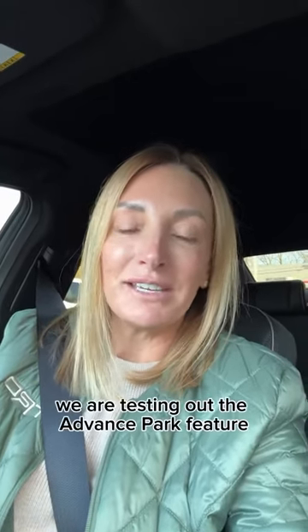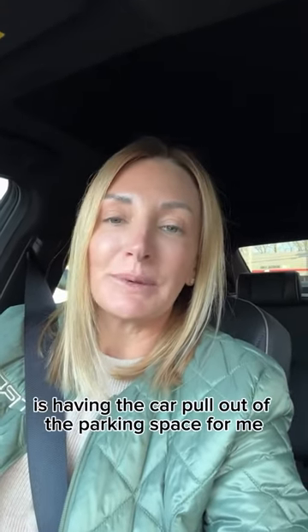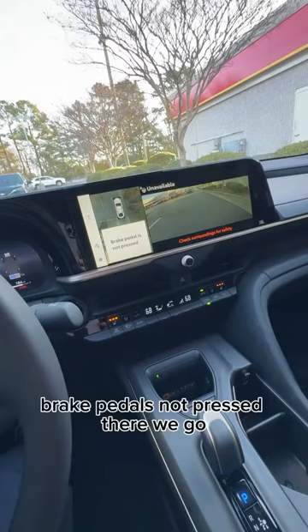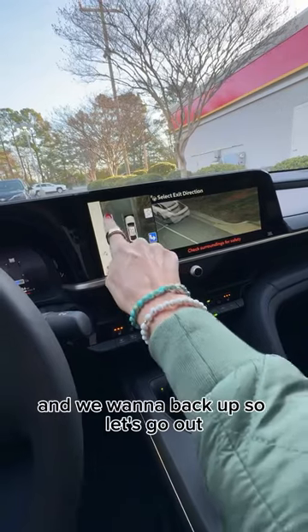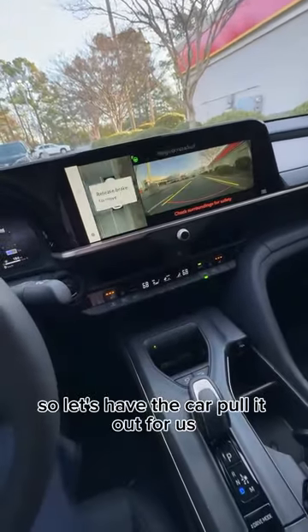This morning we are testing out the advanced park feature on the 2024 Toyota Crown. What I'm doing is having the car pull out of the parking space for me. I'm going to start by pressing the park button. The brake pedal is not pressed. There we go — we want to back up, so let's go out to the front and have the car pull it out for us.